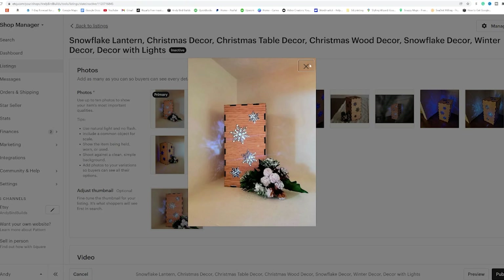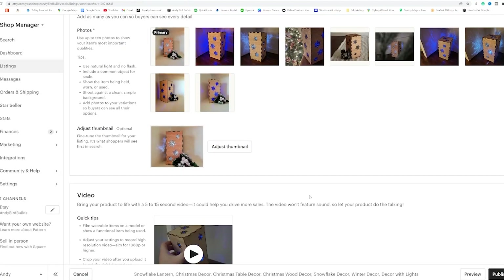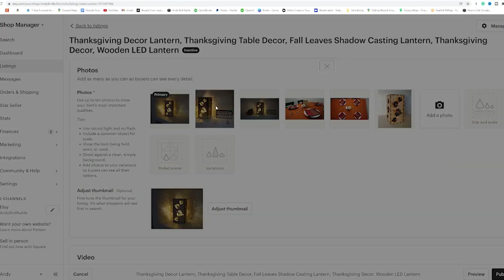The fourth thing is product pictures. If you do any Etsy research, successful shops are all about staging and taking good photos — and that's true on websites and any kind of advertising. We took a lot of pictures and tried to stage both lanterns the same way, trying to get the shadow to cast and stand out. I do think the pictures are better on the leaves — the shape of the leaf casts more light and just looks better. We retook and re-uploaded new thumbnail pictures for the snowflake at least four times, but we didn't see a change in sales with any of those changes.